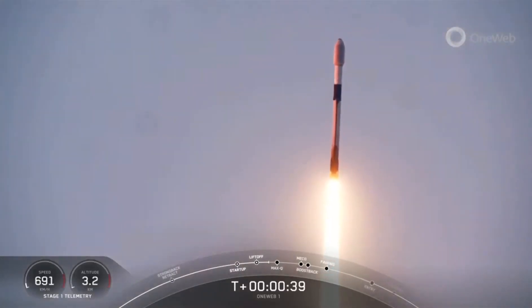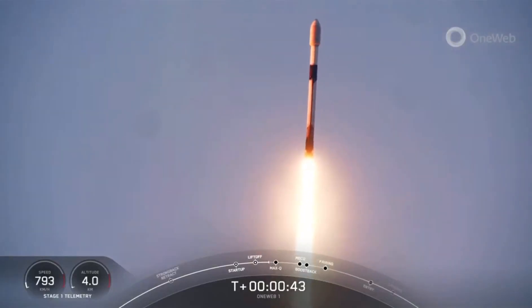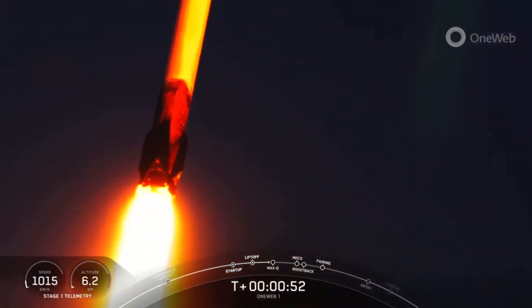Now during ascent we will tilt the engines — technically called gimbling — and that'll turn the rocket horizontally slightly in what we call a gravity turn. Nominal power and telemetry. So we're still going up, but we're also going horizontally away from the launch pad.